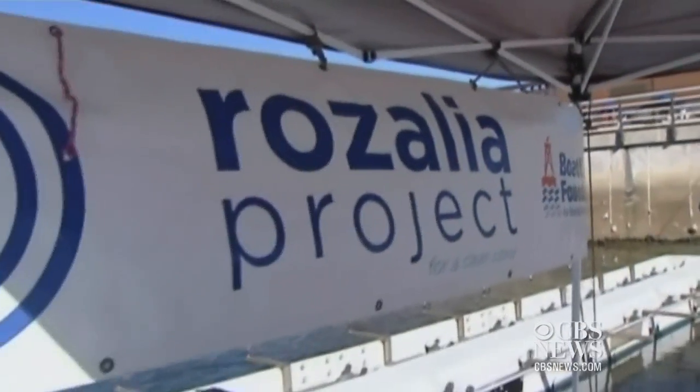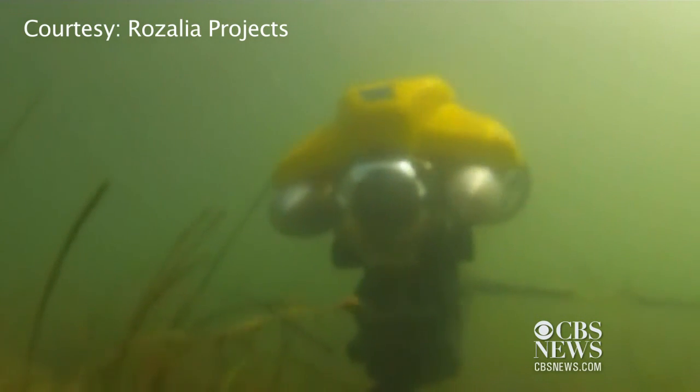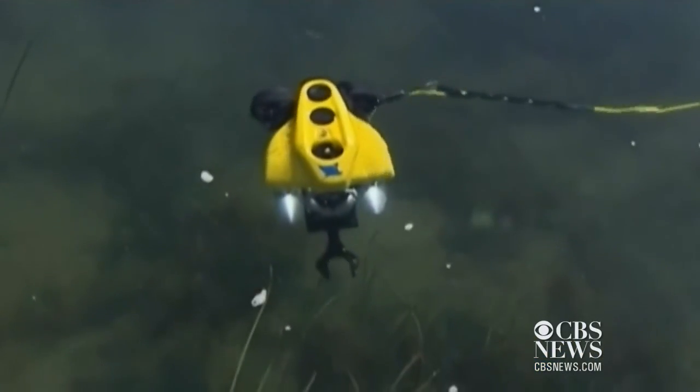Rachel Miller is the co-founder of the Rosalia Project for a Clean Ocean, a non-profit organization whose mission it is to find and remove marine debris from the surface to the seafloor. She travels from the east to the west coast, using the ROV to educate folks on the importance of maintaining a clean ocean.